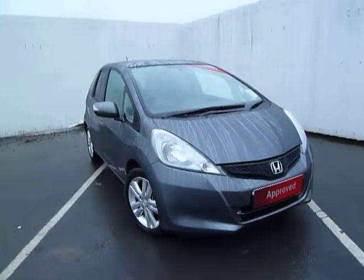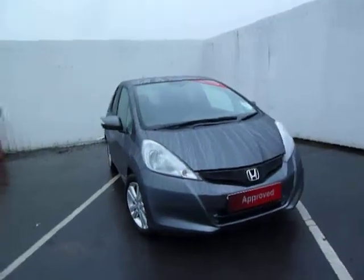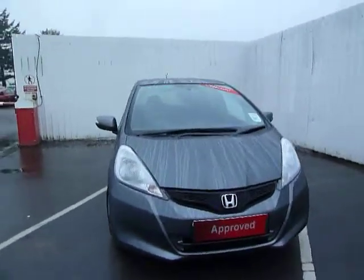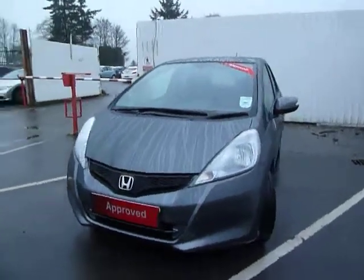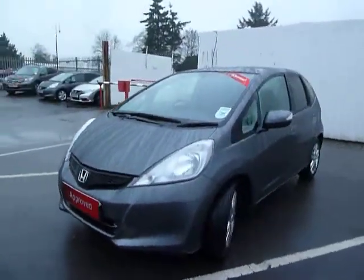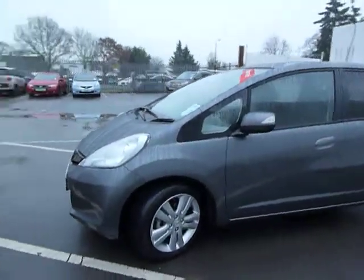Hello and welcome to JT Hughes in Oswestry. Today I'll be showing you around this stunning Honda Jazz. It's a 1.3 CVT fully automatic transmission in polished metal, a 2013 63 plate, covered just under 12,000 miles — very, very stunning condition, obviously as you'd expect, the car's like new.